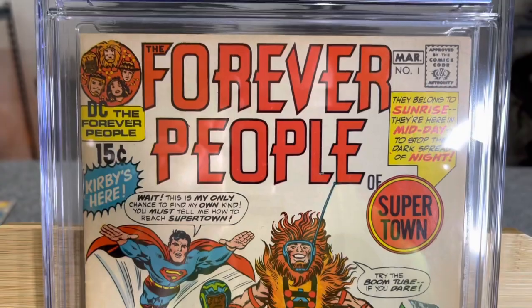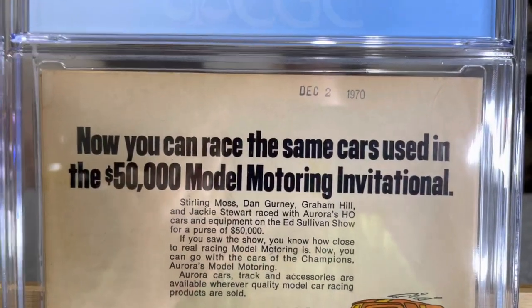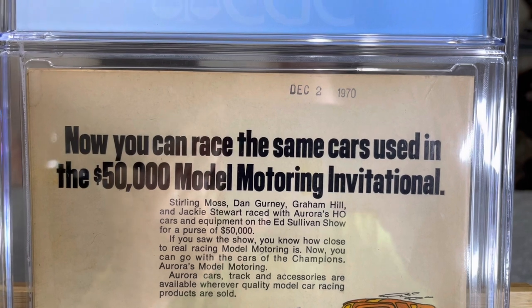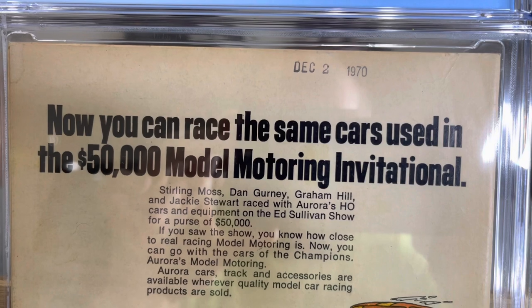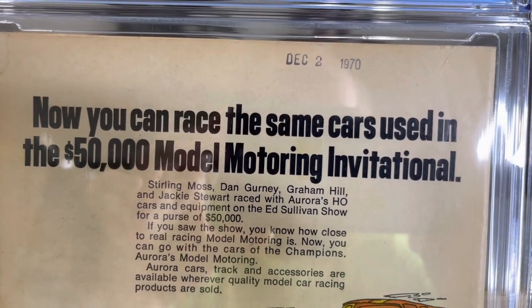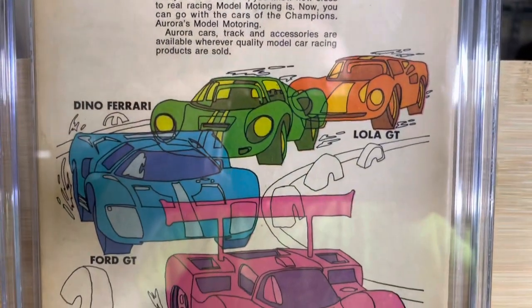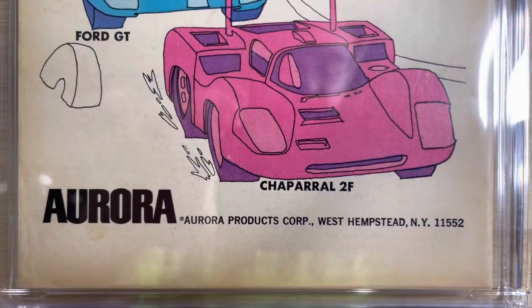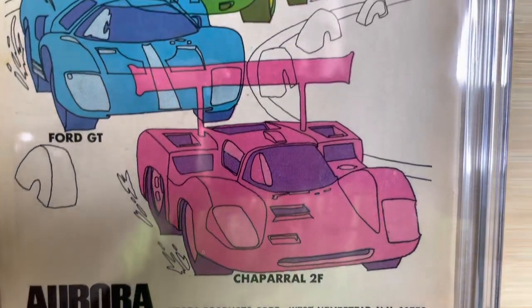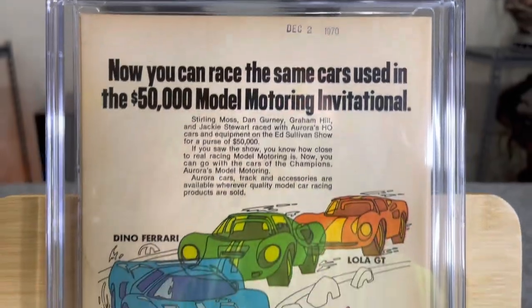You can already see the difference between a 5.0 and a 4.0 — the appearance is significantly better. Date stamps do not affect the grade of the book at all, so that December 2nd, 1970 stamp won't affect the grade. There's a water stain on the top left. The back of this book could be cleaned — just that generalized dirt there. That's kind of what a 5.0 looks like.